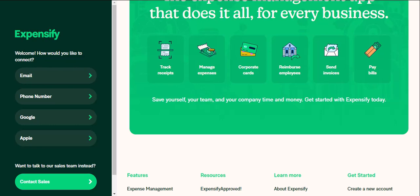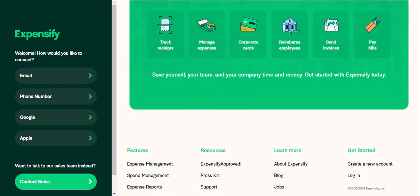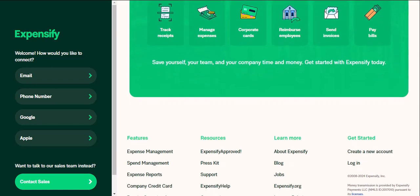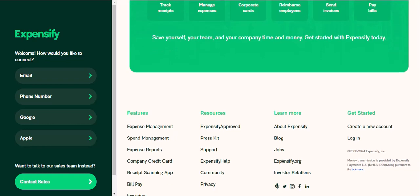Let's face it, choosing the right software can feel overwhelming. Both Expensify and QuickBooks are powerhouses in the accounting world, but they cater to slightly different needs. So the question remains: which one is right for you? Before we jump into the feature smackdown, let's take a quick pit stop to understand your business needs. Are you a solopreneur drowning in receipts? A small business with a growing team? Or maybe part of a larger organization with complex accounting workflows? Knowing your business size and the level of complexity you need to manage will play a huge role in choosing the right software.